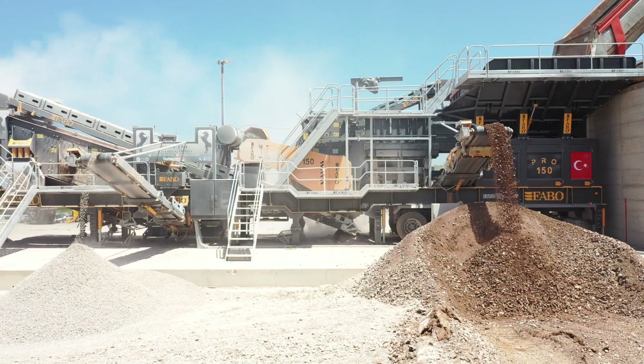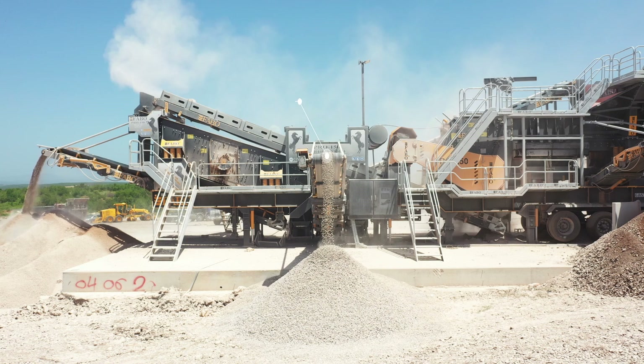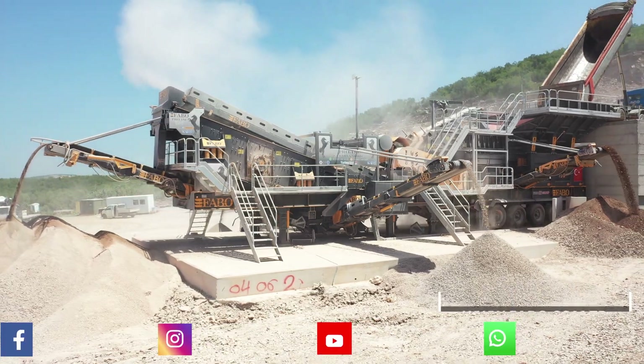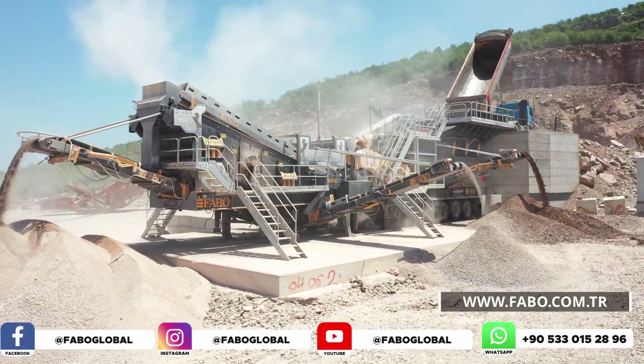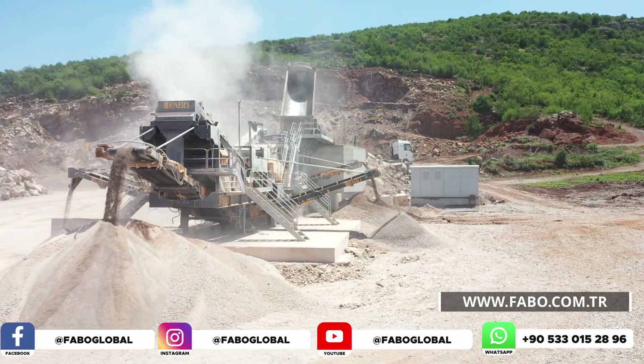FABO folding type hydraulic belts send the right product to the crusher and the stock area according to customer requests after sorting through the vibrating screen. With its foldable structure, it minimizes the dimensions of the machine for transportation. The number of stock belts can change according to customer requests.